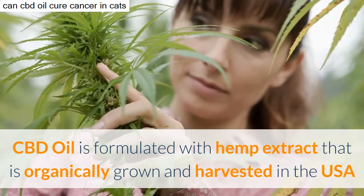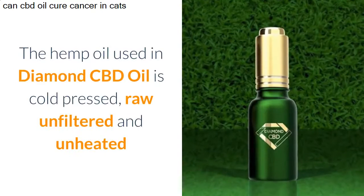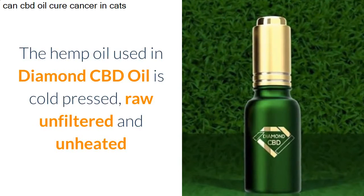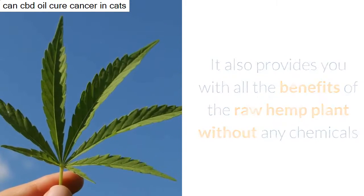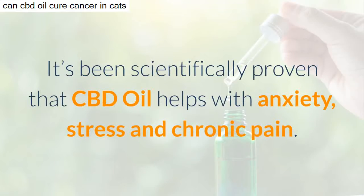CBD oil is formulated with hemp extract that is organically grown and harvested in the USA. The hemp oil used in Diamond CBD oil is cold pressed, raw, unfiltered, and unheated. It also provides you with all the benefits of the raw hemp plant without any chemicals.